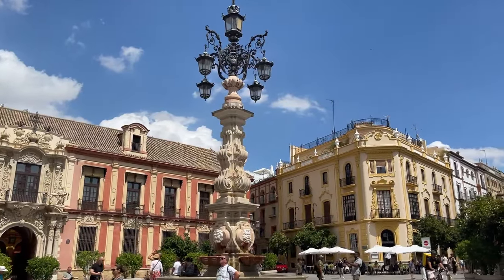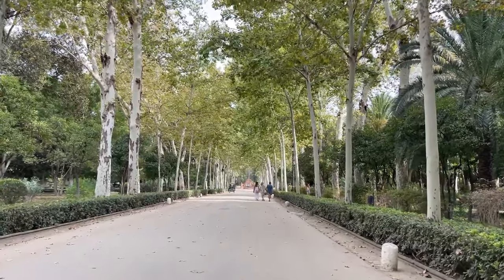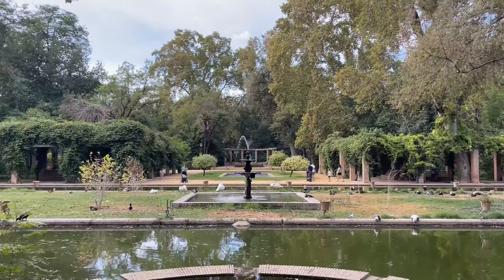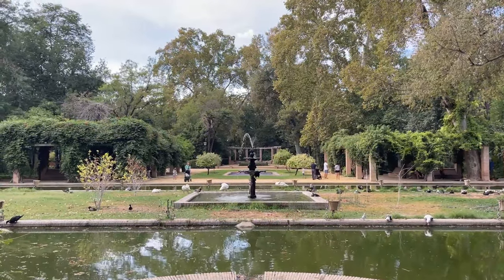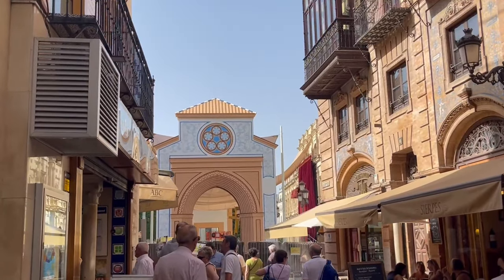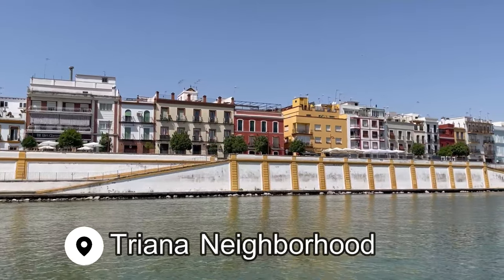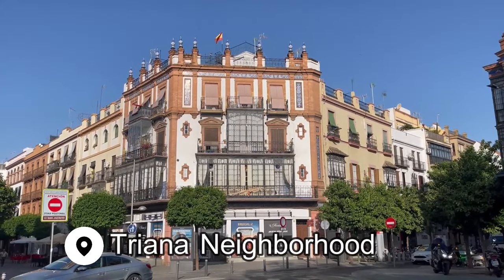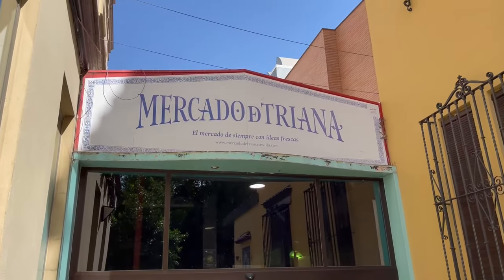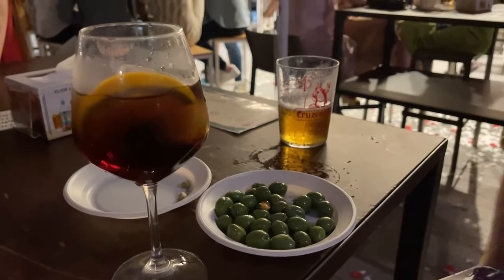I really recommend only visiting one of these large sites per day while you're in Seville. It can start to merge together if you try to pack too many tourist attractions into one day, and you'll be exhausted by the end — especially if you're visiting during the warmer months. Seville is incredibly hot in late spring and throughout the entire summer. I suggest spending the rest of the day strolling through somewhere like the Triana neighborhood, where you can visit the local market, walk along the cobbled streets, look at the beautiful tiles that used to be made in this very neighborhood, and sit at an outdoor cafe to relax with some tapas.